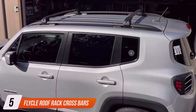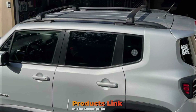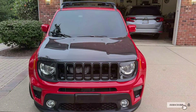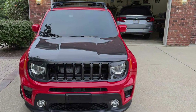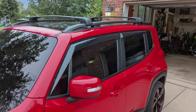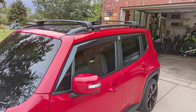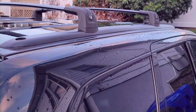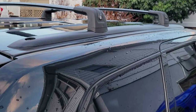The number 5 position is dominated by the Flykill Roof Rack Crossbars, meticulously designed to enhance the cargo carrying capabilities of a 2011–2021 Grand Cherokee. Crafted with precision and durability in mind, these crossbars are constructed from high-quality aluminum alloy, ensuring exceptional strength and resilience to withstand various weather conditions and heavy loads. With a sleek and aerodynamic design, the Flykill Roof Rack Crossbars not only elevate the appearance of your Grand Cherokee but also reduce wind noise and drag, enhancing fuel efficiency and driving comfort. Their streamlined profile seamlessly integrates with the vehicle's roofline.